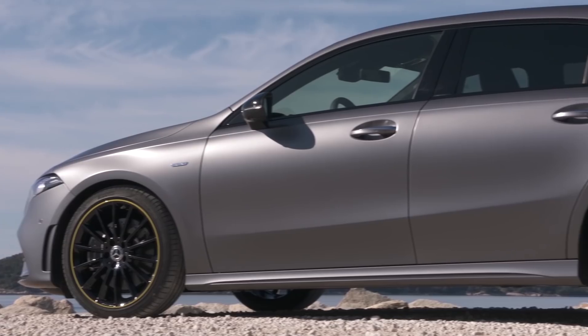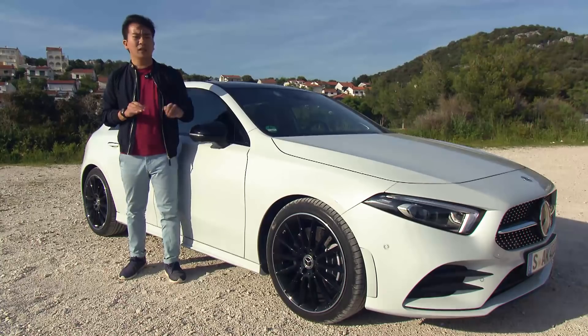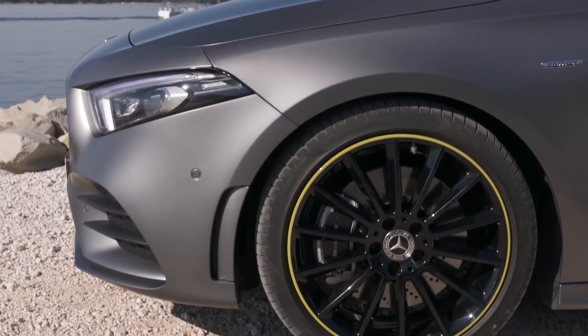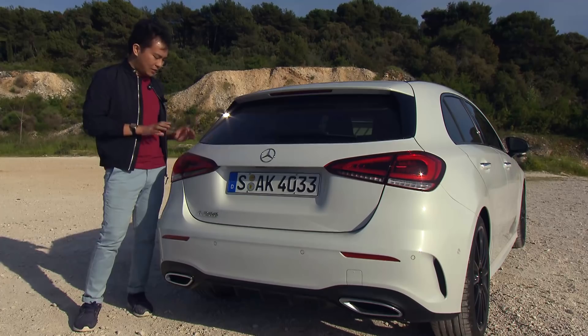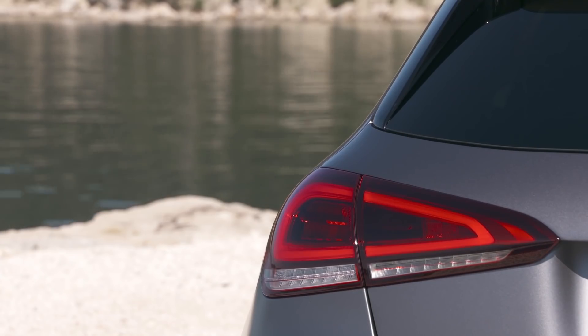Along the side, the longer wheelbase, the lower front end, and the strong character line that runs from the front to the rear give it a more dynamic look. The wheels measure between 16 and 19 inches in diameter. At the rear of the car, the tapered glasshouse emphasises the rear shoulders, while the taillights are now wider and slimmer than before.